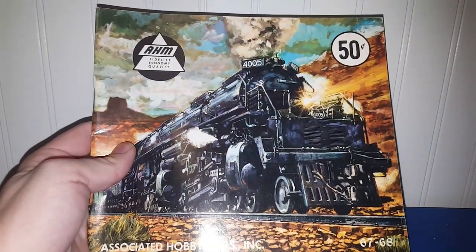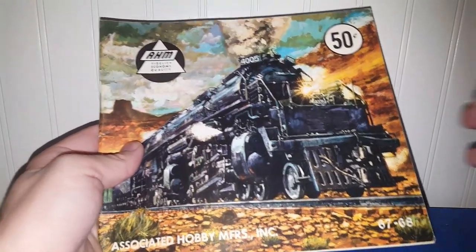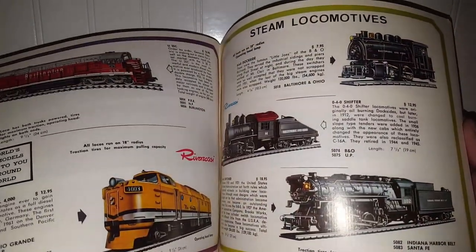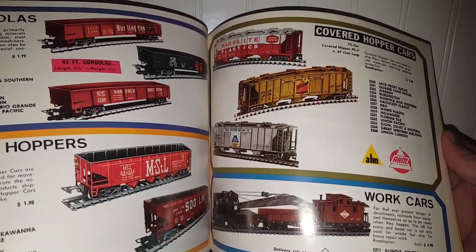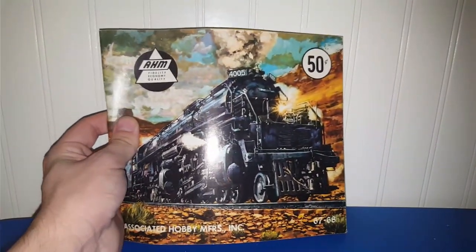We've got another train manual — AHM Fidelity Economy Quality, printed in Italy. The images are just fantastic, but I'm not much of a train person, so I will be looking this up to see what it goes for. If it doesn't go for much I'll lot it together with some of the other ones you're going to see.